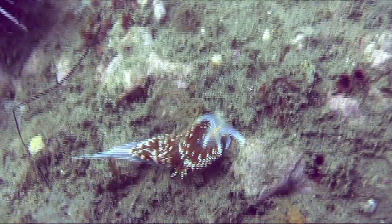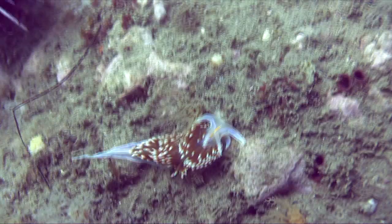This site was Refugio State Beach. It was a training dive with one of my new students, Paul.